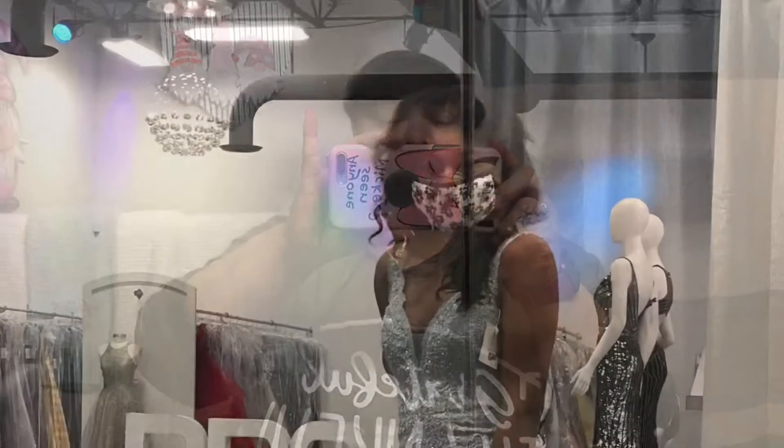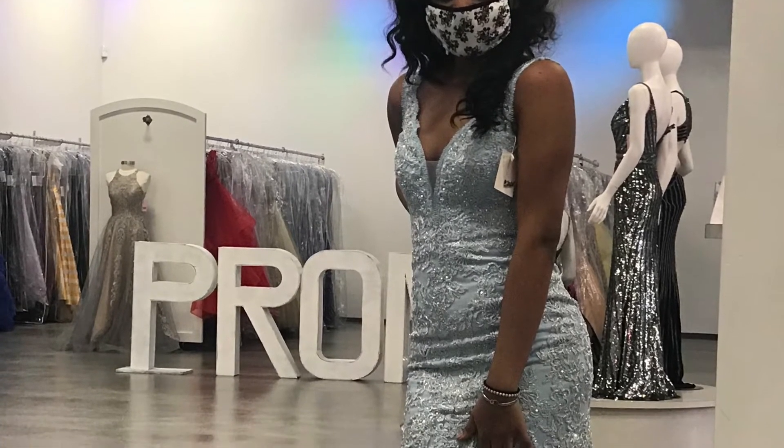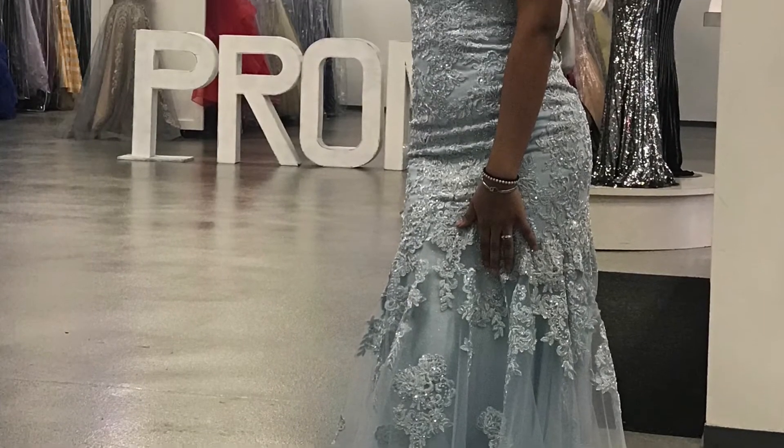Today is going to be the day that I am taking my niece to get her Sweet 16 dress. I'll try to record some of that. We were supposed to have a huge big Sweet 16, but of course, because of COVID, we have cut it down to 20 people or less, mostly family.